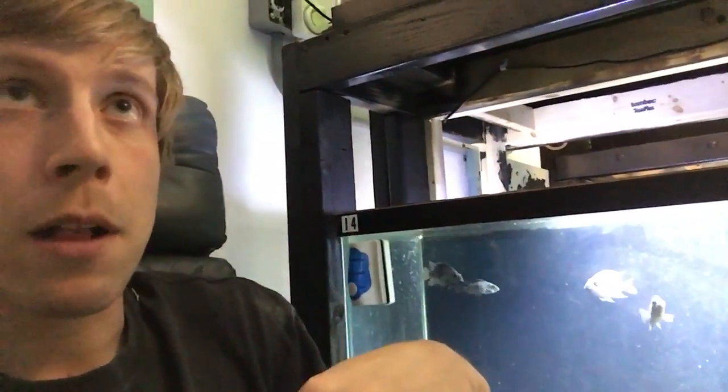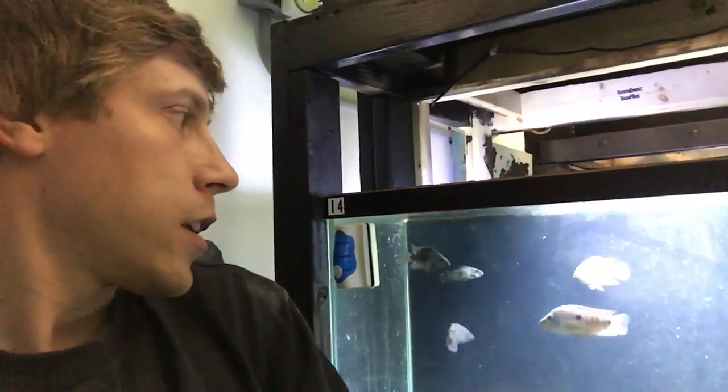I do a water change once a month on most of my established tanks — but that's beside the topic of Texas cichlids. Anyway, keep your water clean, keep your fish happy, and rock on.